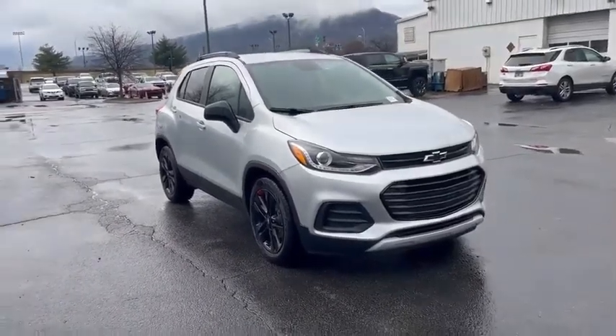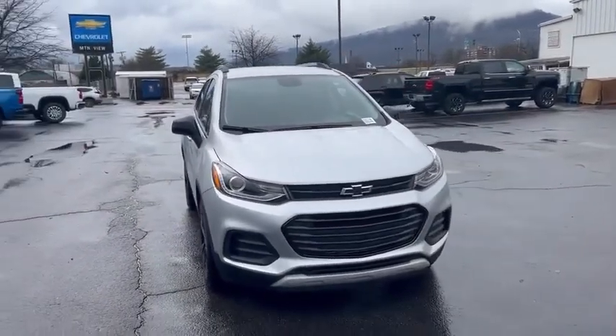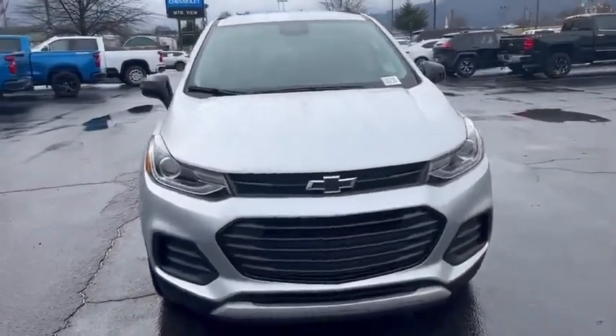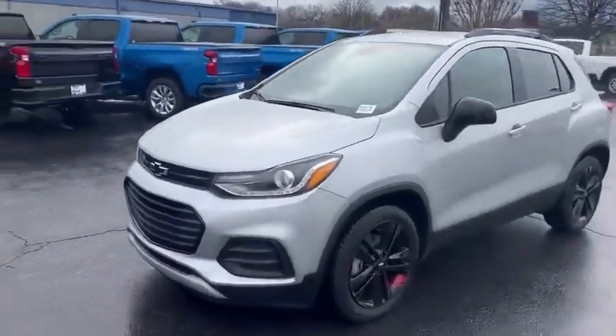And here she is, the brand new 2022 Chevy Trax coming in blacked out. Look at that — black Chevy Bowtie, black grille, 1.4 liter turbo engine. This thing is silver ice metallic, clean.